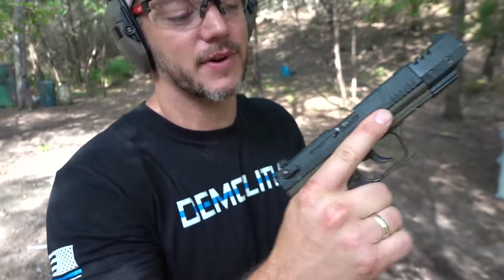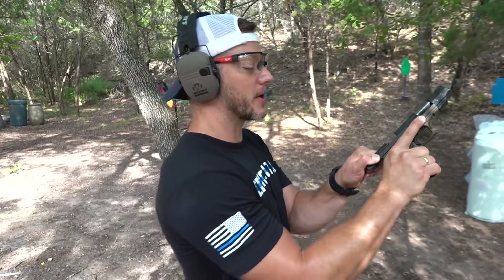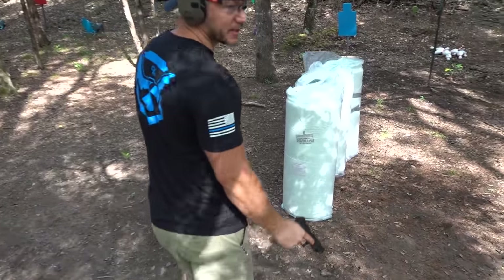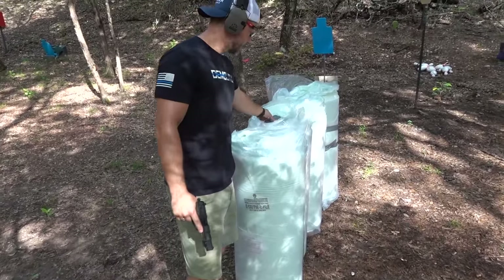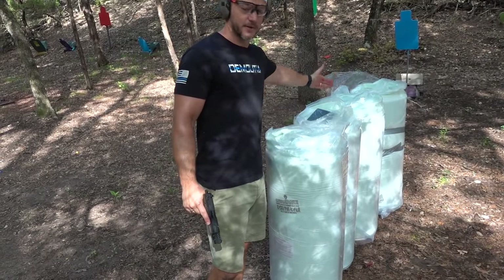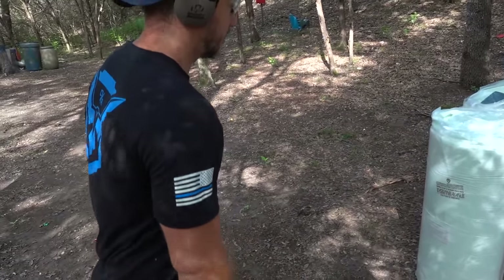Starting off in classic Demolition Ranch style with a Walther P22 chambered in .22 long rifle. We're not going to be able to see exactly where the bullet stops — all we're going to know is does it go through the first, does it go through the second, and so on. Let's see.